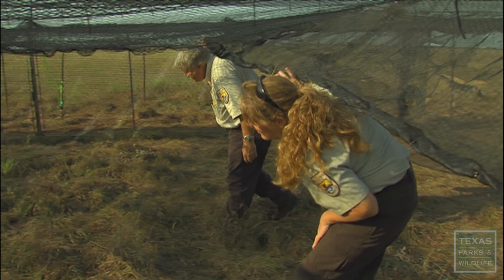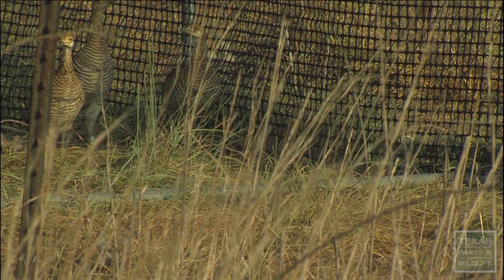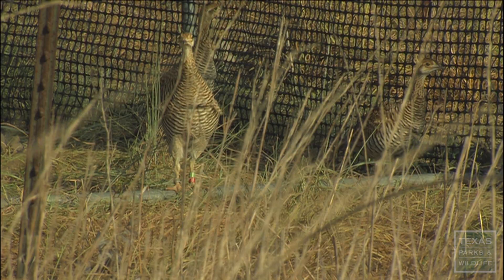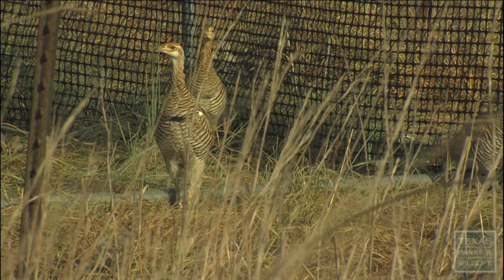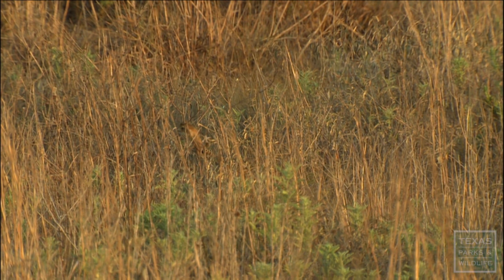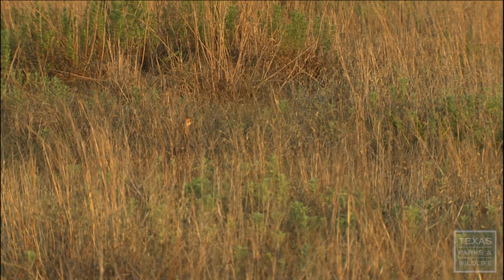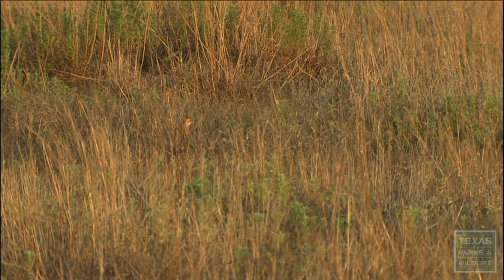After two weeks of acclimating to their new habitat, it's time for these young birds to venture out. All right, little birds, go be wild. All this work, the struggles throughout the breeding season — it's up to these young Atwaters to help save the species. While not all of the birds that we release are going to survive, we know that, but those that do survive represent the future. Their offspring, hopefully, will be better able to survive and reproduce in the wild on their own. We will continue to build the population with those wild individuals, and that's where we place the hope for the recovery of the species.